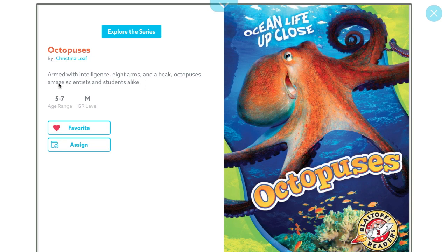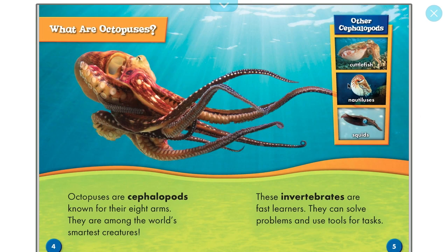Synopsis: armed with intelligence, eight arms and a beak, octopuses amaze scientists and students alike. Octopuses are cephalopods known for their eight arms. They are among the world's smartest creatures. These invertebrates are fast learners — they can solve problems and use tools for tasks.